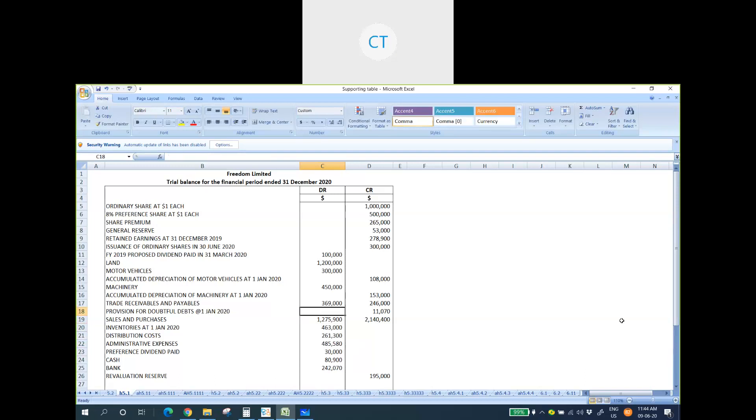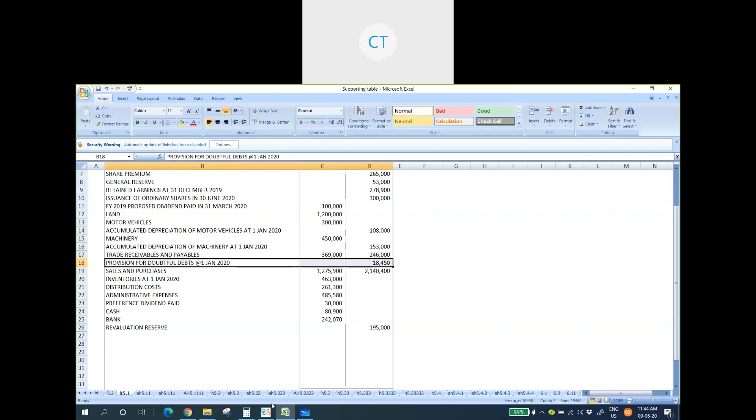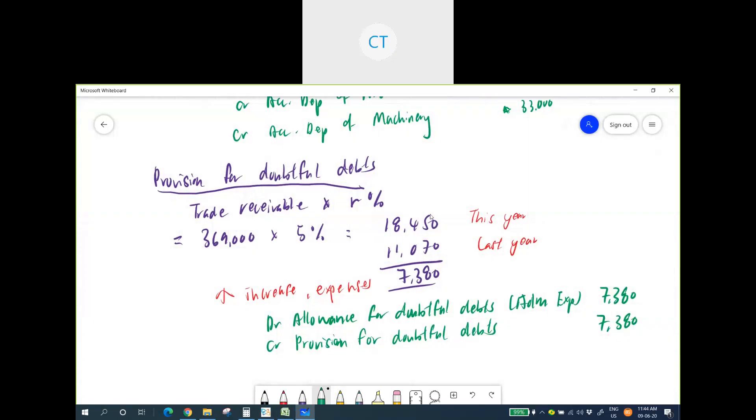After the adjustment, the provision for doubtful debts in the trial balance will match the calculated provision for the year — $18,450.